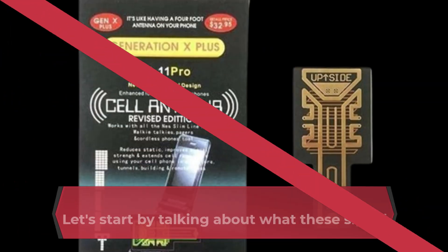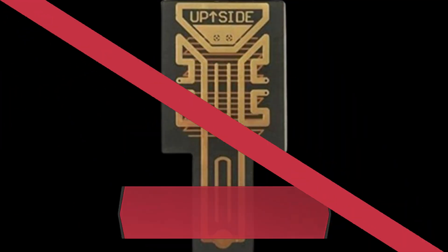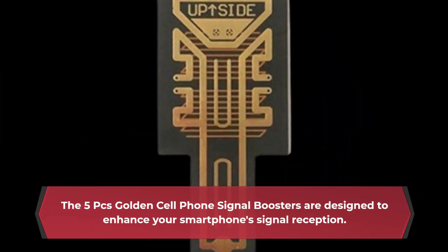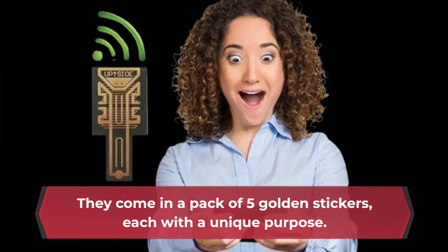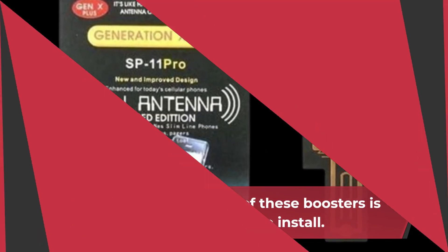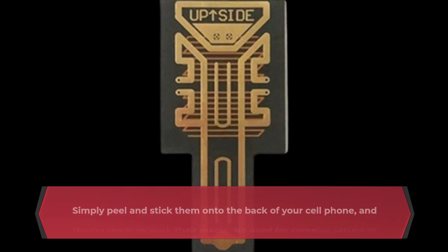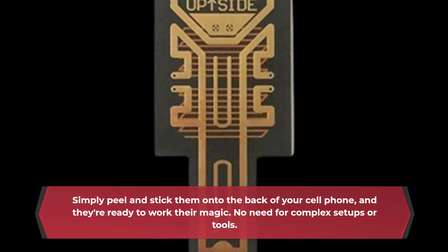The 5PC's Golden Cell Phone Signal Boosters are designed to enhance your smartphone signal reception. They come in a pack of 5 golden stickers, each with a unique purpose. One of the key features of these boosters is how easy they are to install — simply peel and stick them onto the back of your cell phone, and they're ready to work their magic. No need for complex setups or tools.